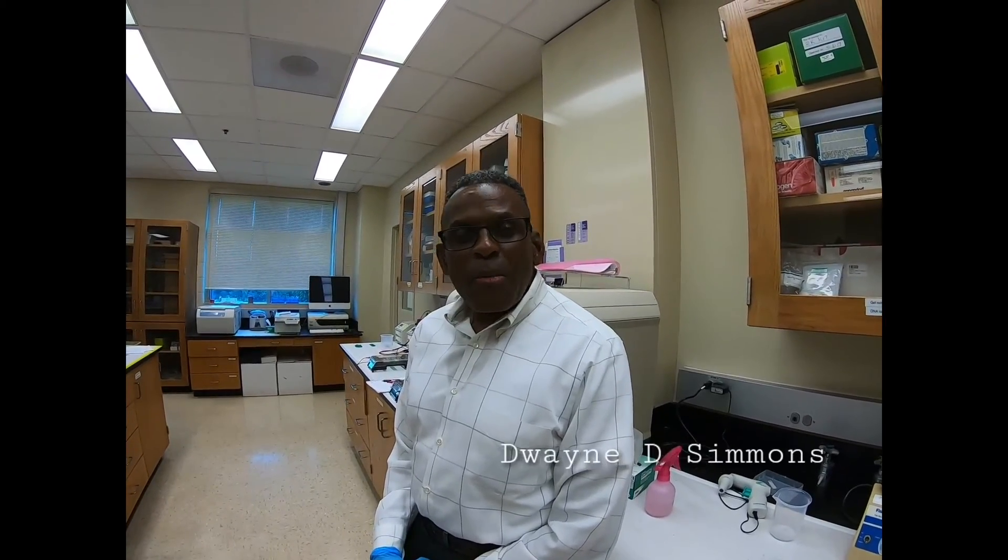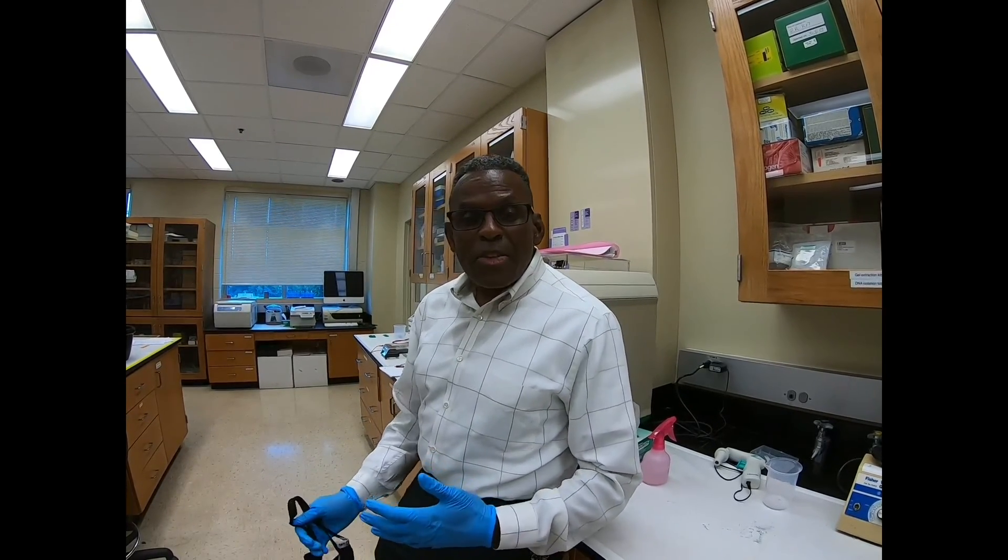My name is Dwayne Simmons, and I'm chair of the department of biology and also the head of this particular laboratory. We do research on the auditory system, looking at aging and development within the auditory system. We are very interested in molecular mechanisms and cellular mechanisms related to aging. In my laboratory we have a lot of undergraduate students, as well as two graduate students, a postdoc, technical staff, and a laboratory manager.